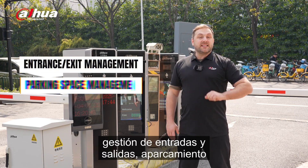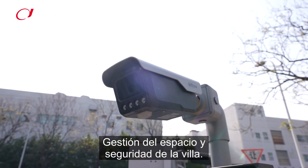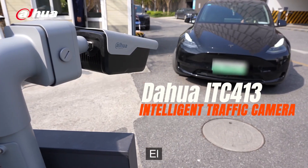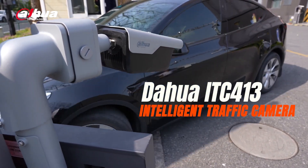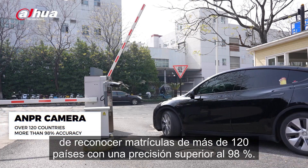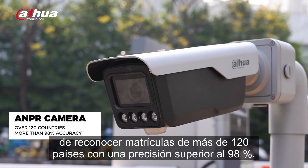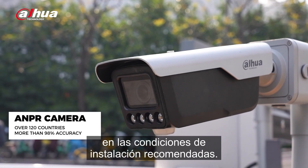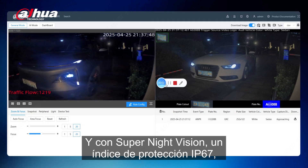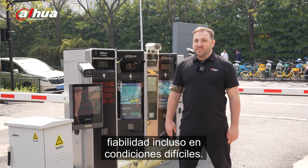Exit Entrance Management, Parking Space Management, and Villa Security. The ITC-413 is an ANPR camera capable of recognizing license plates from over 120 countries with more than 98% accuracy under recommended installation conditions. With super night vision, IP67 protection rating, and IK10 impact rating, the camera ensures reliability even in tough conditions.